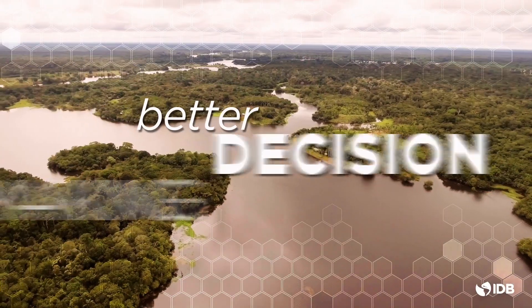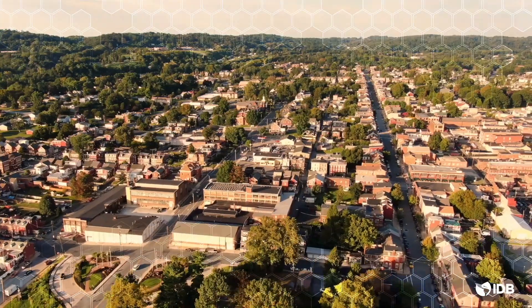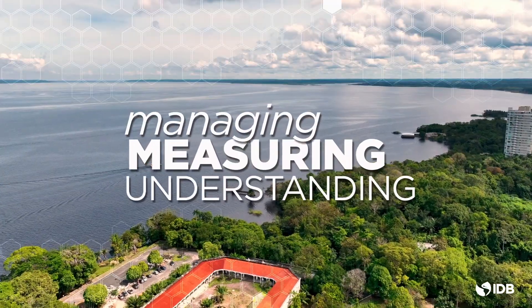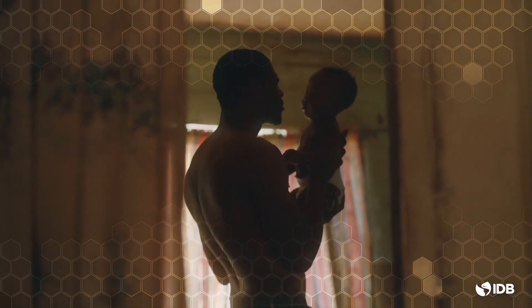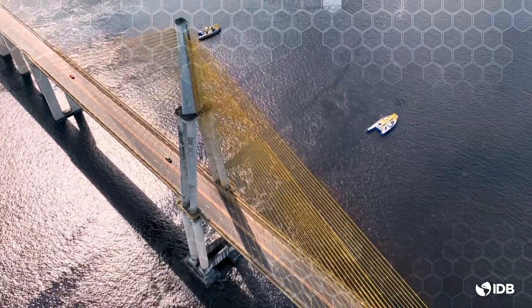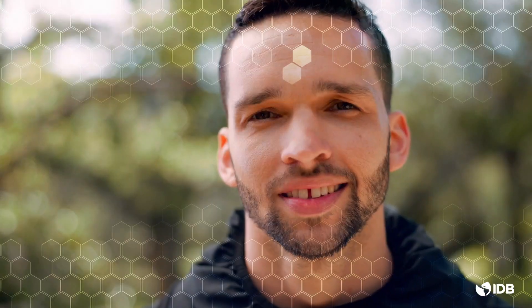Amazon Grid will enable better decision-making, optimize the use of data, and set a new global standard for managing, measuring, and understanding the Amazon. Let's rise to the challenge to secure the future of the Amazon, and together make a positive impact that creates a legacy of sustainable growth and abundance for those who come after us. Thank you.